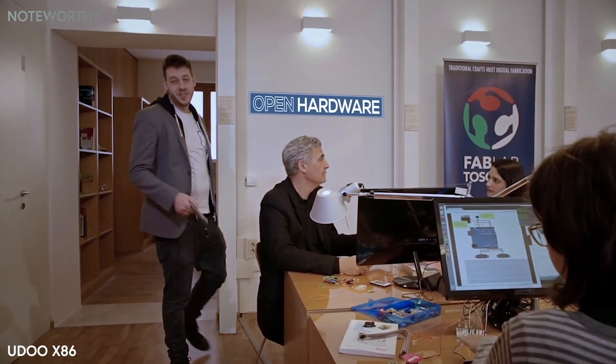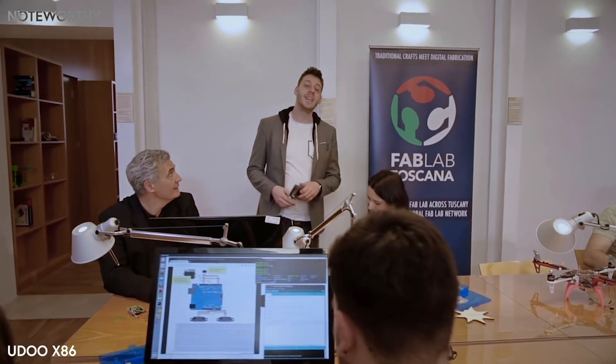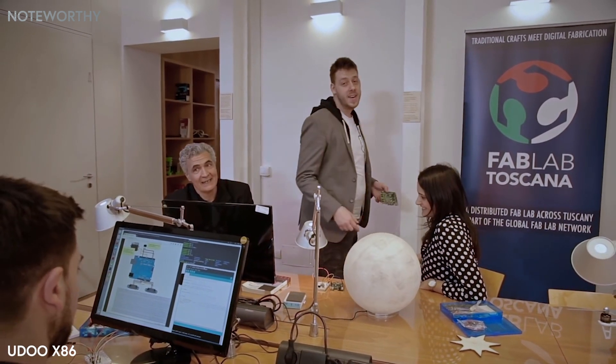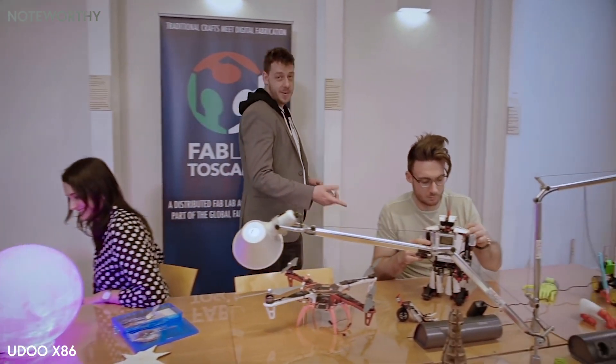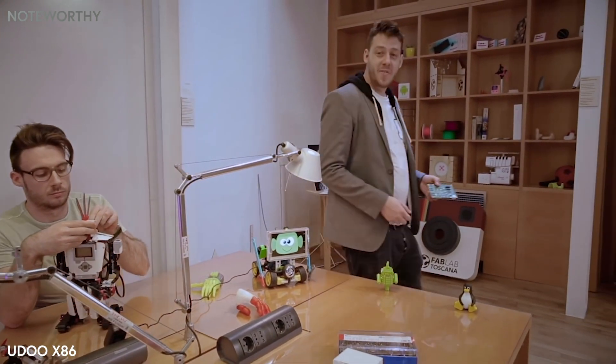YouDo x86 is open source and open hardware. Thanks to its Arduino capabilities, it is perfect for professors, designers, students, and makers to bring their ideas to life. Things like drones, robots, or computer vision projects are a piece of cake.